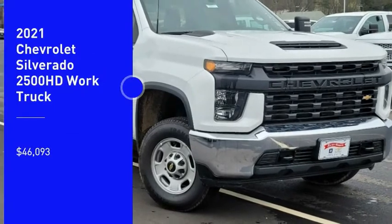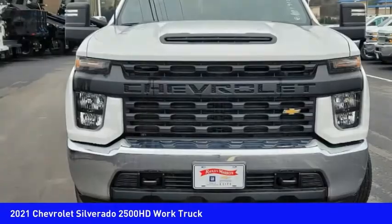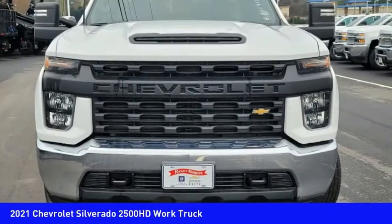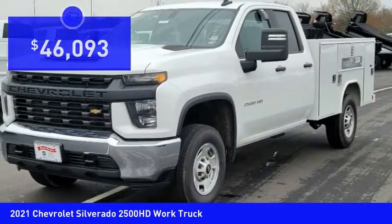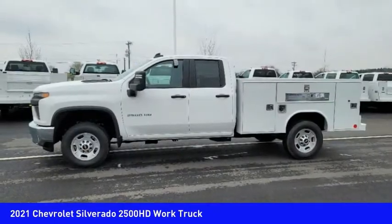We are pleased to show you the 2021 Silverado 2500 HD. This pickup truck pulls unlike any other and is priced below $50,000. Here are some of this vehicle's great options.